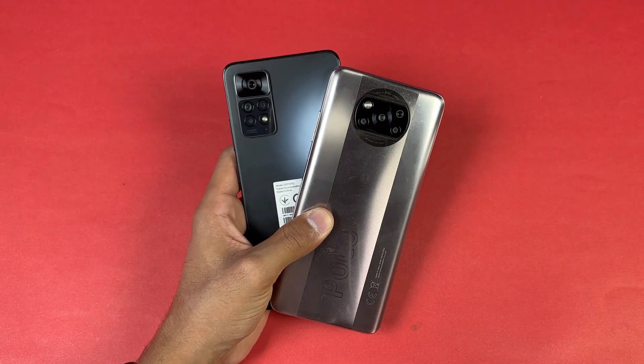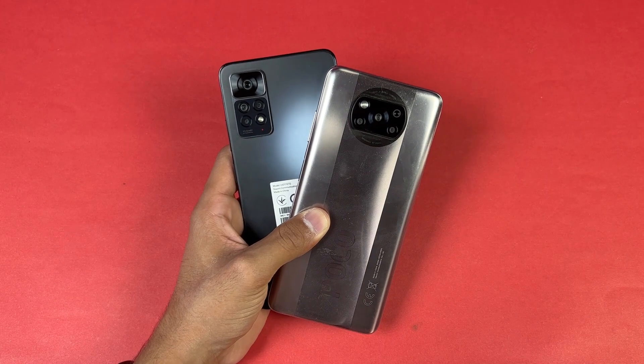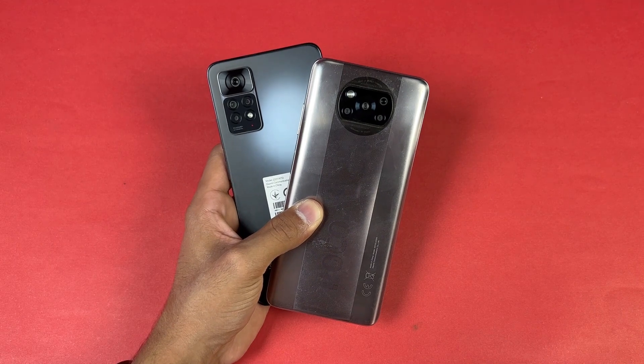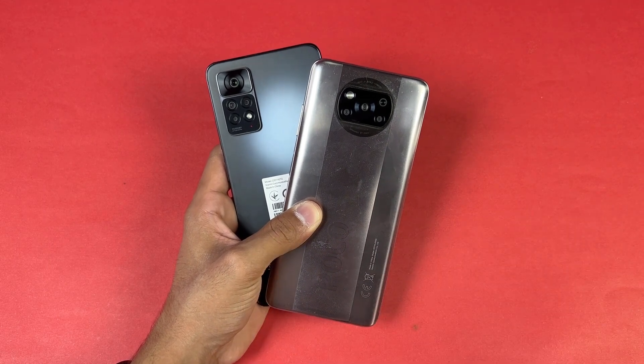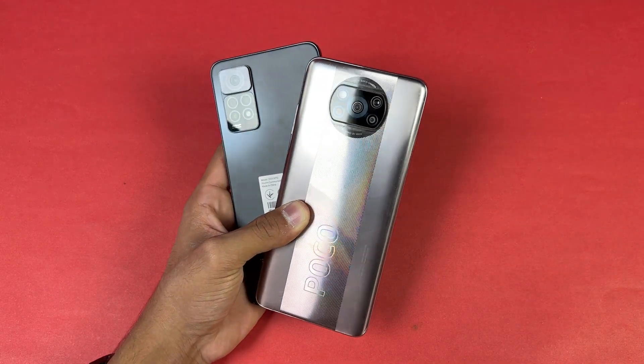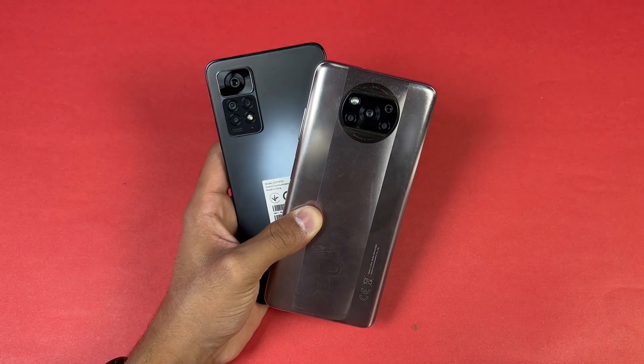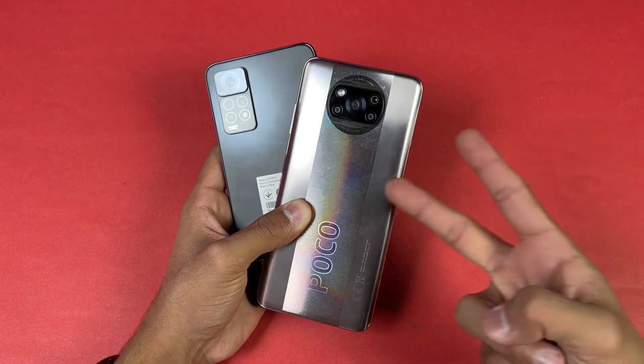And that's about it! Thank you so much for watching this speed test comparison between the Xiaomi Redmi Note 11 Pro versus the Poco X3 Pro. Let me know your thoughts in the comment section below. Subscribe to my channel for more videos and follow me on Instagram and Twitter as well. I'll see you in my next video — peace out!